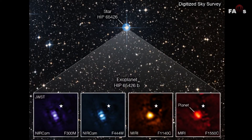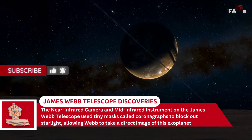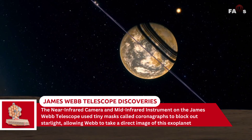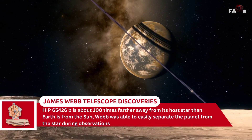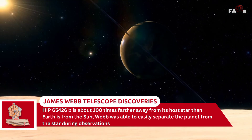The image, captured using four different light filters, demonstrates how Webb's powerful infrared gaze can easily capture worlds beyond our solar system, paving the way for future observations that will reveal more information about exoplanets than ever before. The near-infrared camera and mid-infrared instrument on the James Webb Telescope used tiny masks called coronagraphs to block out starlight, allowing Webb to take a direct image of this exoplanet. Because HIP-65426b is about 100 times farther from its host star than Earth is from the Sun, Webb was able to easily separate the planet from the star during observations.